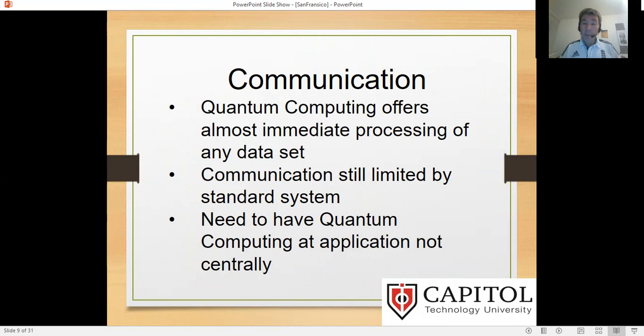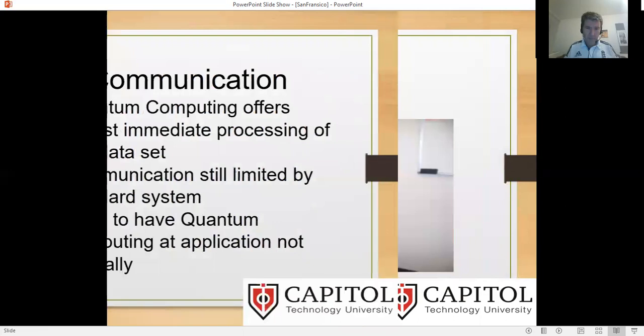I want to briefly mention communications. Quantum computing offers immediate processing of data, analysis of weather patterns, receiving information, and determining whether to change direction. As quantum computing becomes smaller, more affordable and practical, it can process an infinite number of lines of code or information — instantly, to a human. But it still needs to communicate. And communication is still limited by our standard ways for aircraft, cars, and radios. What we really need in the long term is quantum computing at the application level and not centrally communicating with it — because limiting communication is even more important in certain situations.